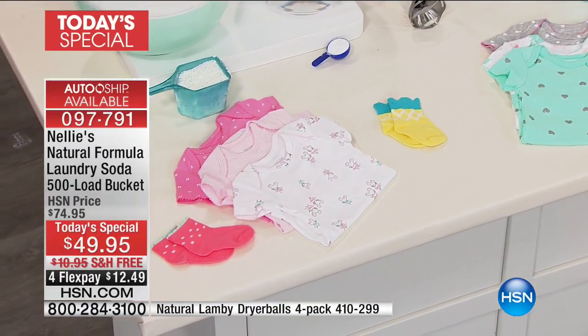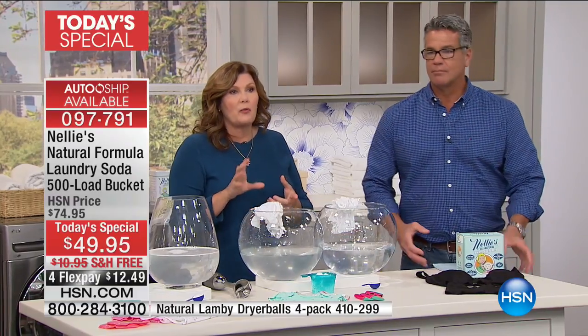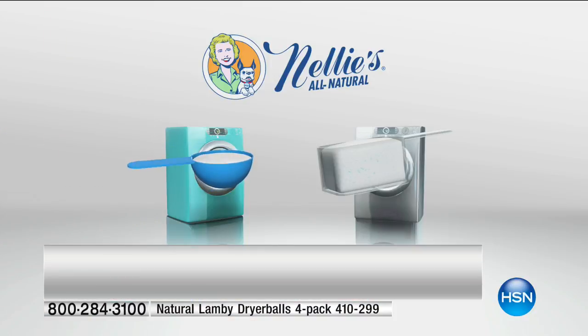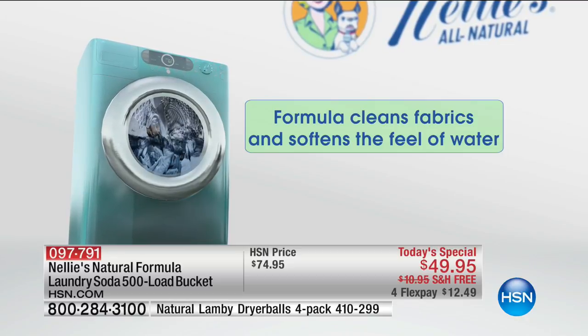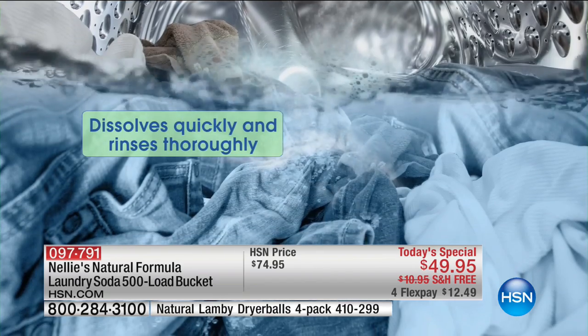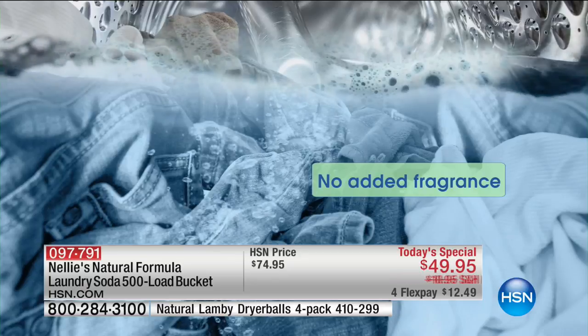It doesn't matter if it's the baby's t-shirts, their little socks, your lingerie, your socks, your towels, your sheets, your jeans, the kids' soccer uniform — everything comes out better with Nelly's. And it is a total system, because once you've completely dissolved and completely rinsed out, you don't want to coat your clothes in a bunch of petroleum products from fabric softeners. We have our Nelly's dryer balls available — it's a total system.